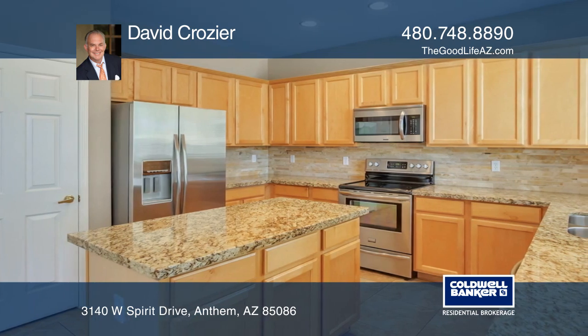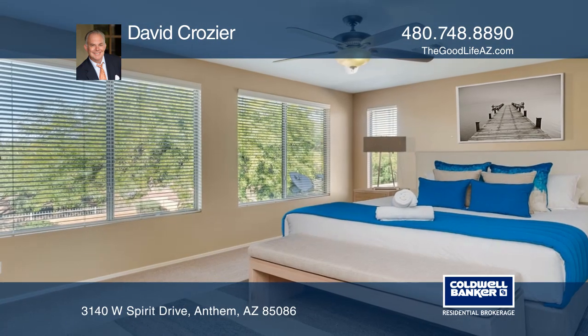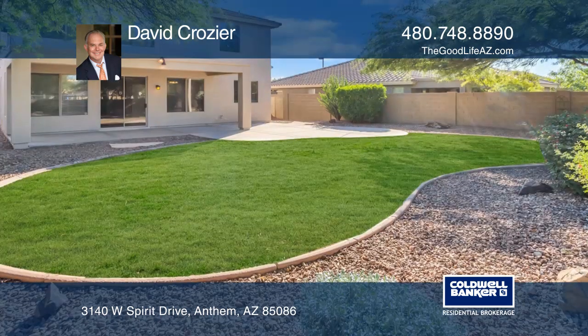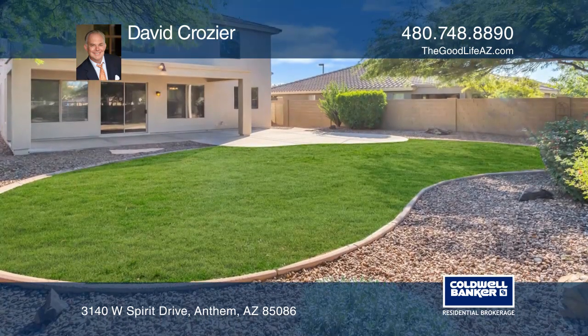The updated kitchen and family room overlook the backyard and park. The master suite stretches across the back of the home and provides mountain views.